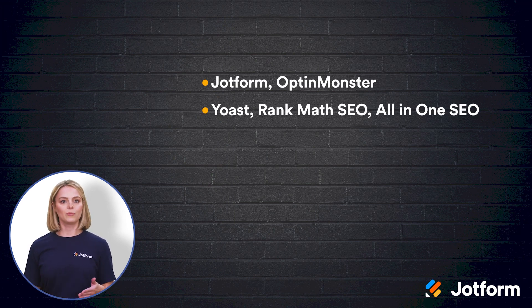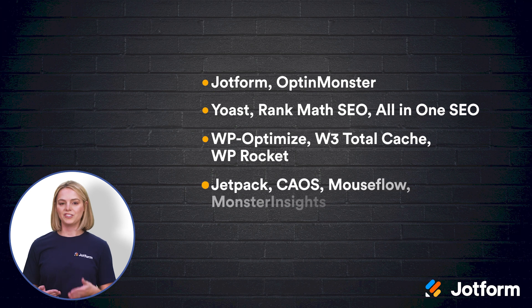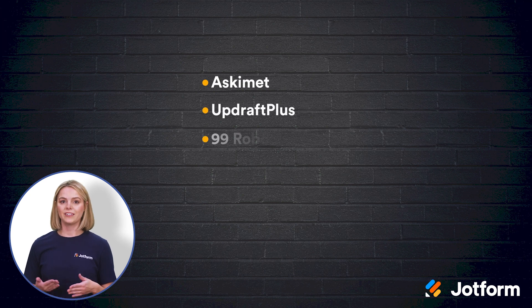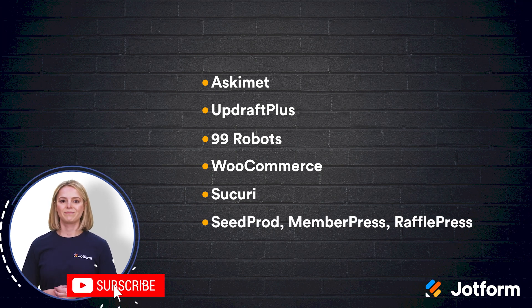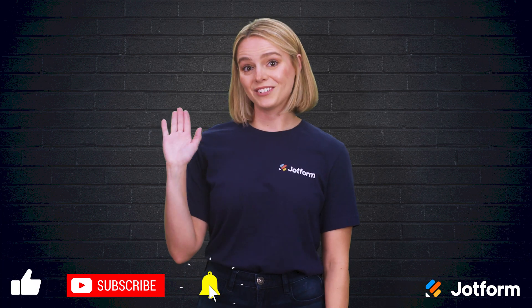WP Optimize, W3 Total Cache, and WP Rocket. Jetpack, CAOS, Mouseflow, and Monster Insights. Akismet, UpdraftPlus, 99 Robots, WooCommerce, Sucuri, as well as Seedprod, MemberPress, and RafflePress. That's all for now. I'm Sissy with JotForm. Thanks for tuning in.